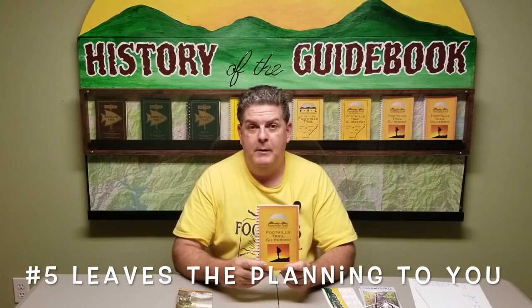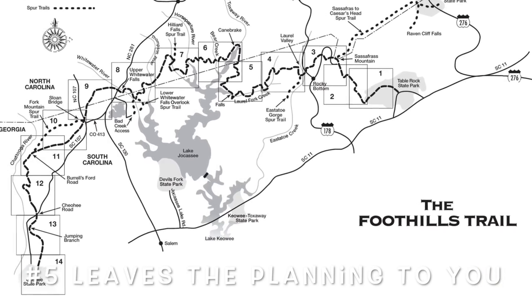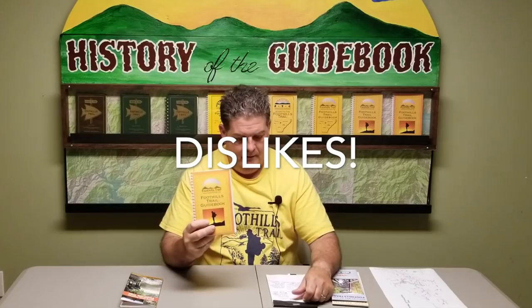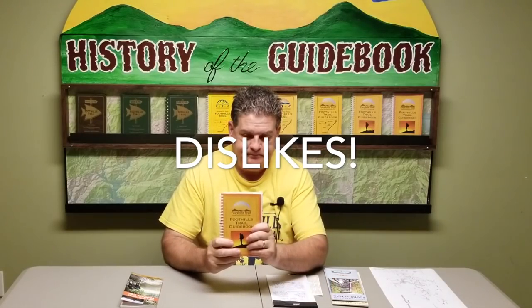Something else I love about this guidebook is that it leaves all the planning to you. It's not going to have pre-packaged hikes or do all the thinking for you. It gives you all the information you need, and if you read it thoroughly and study it you can plan a great hike — and you can also have a Plan A and a Plan B.